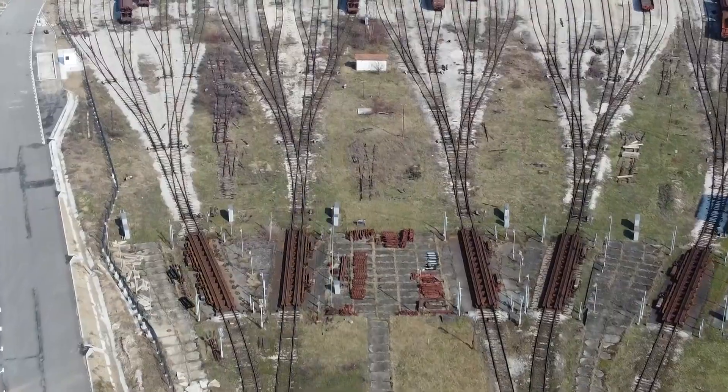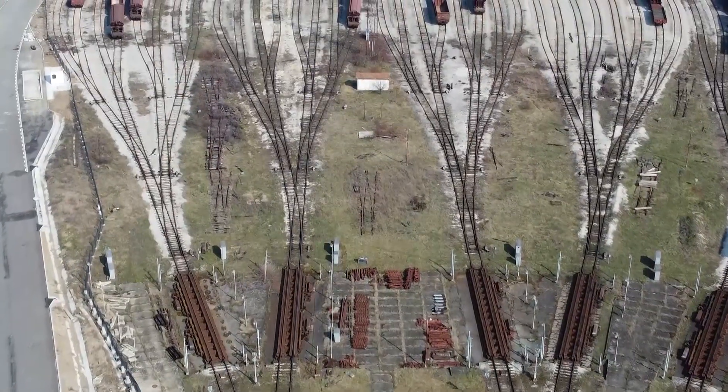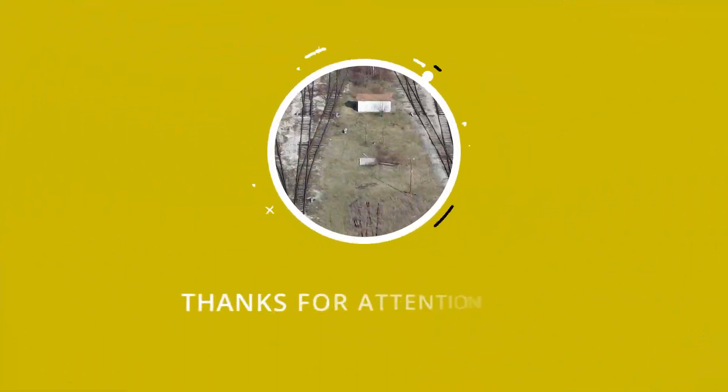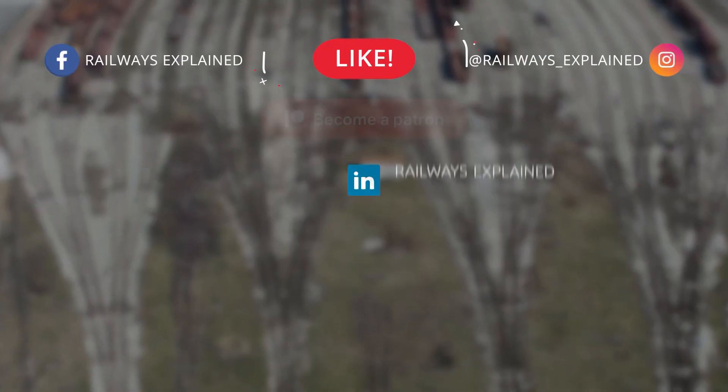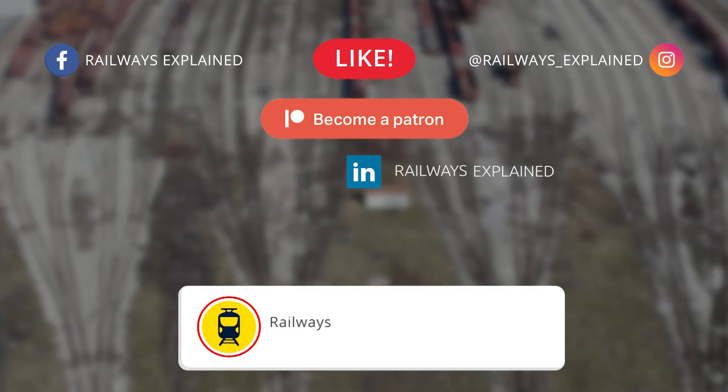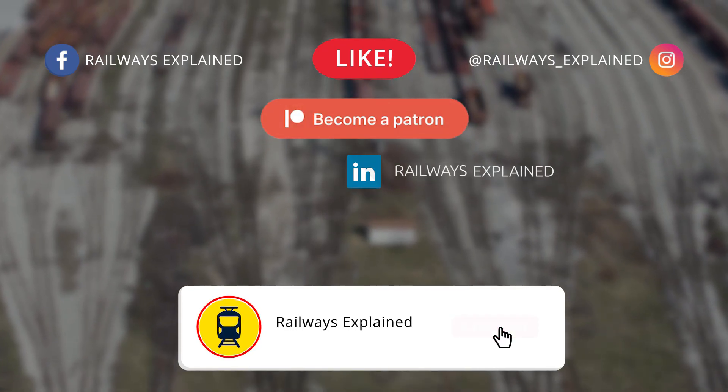You were watching the story about railway marshalling yards on Railways Explained. Thank you very much for your attention — we hope you enjoyed and learned something new about railways of the world. Don't forget to like this video, and for more interesting railway stories, make sure to subscribe to our channel. Goodbye.